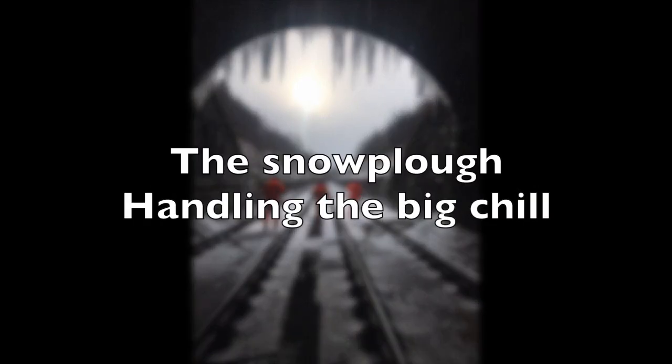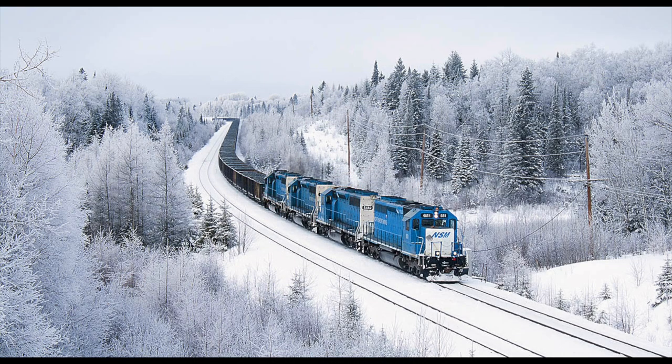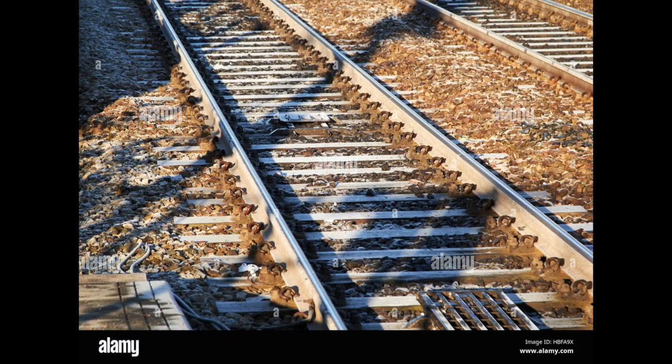As a northerner, cold weather and me kinda get along, but for many others, including our railway network, the big chill can come with big problems. Just like in hot weather, cold weather can affect the network.